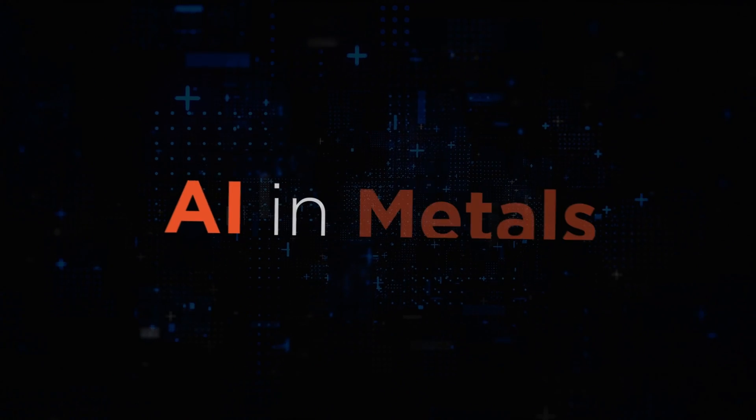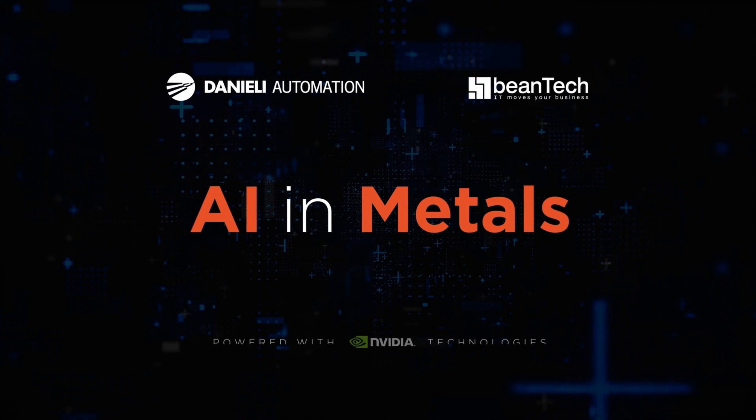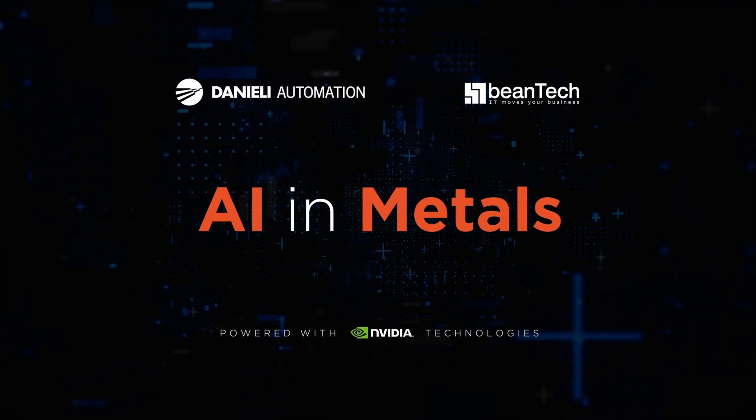AI in metals. The knowledge of Daniele and Biontek together for your plant efficiency.